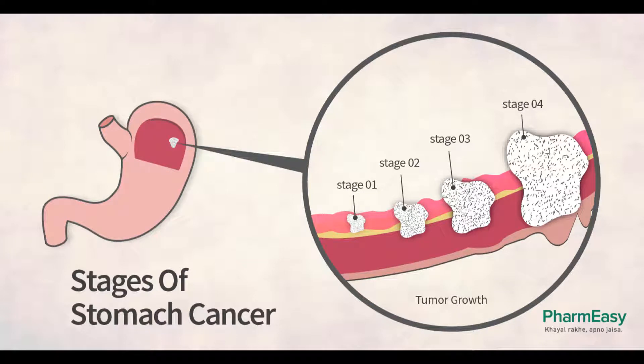Treatment Choices by Type and Stage of Stomach Cancer. Treatment of stomach cancer depends to a large degree on where the cancer started in the stomach and how far it has spread. Stomach cancers can grow and spread in different ways.